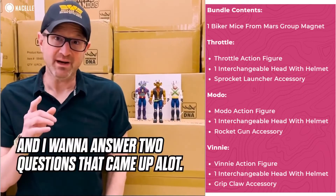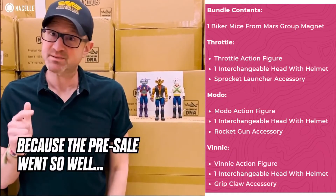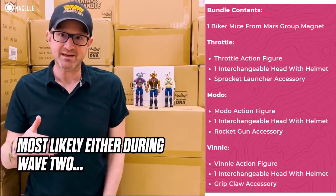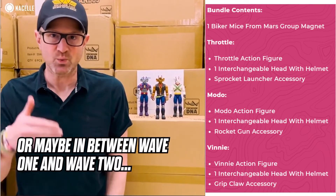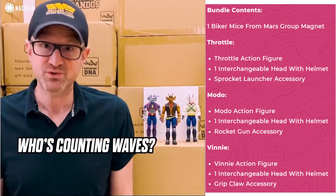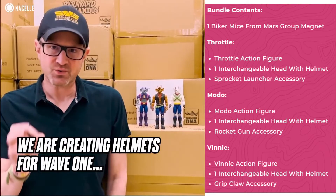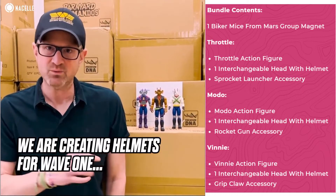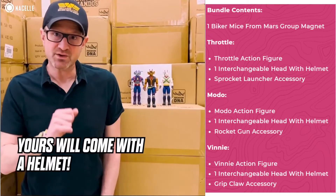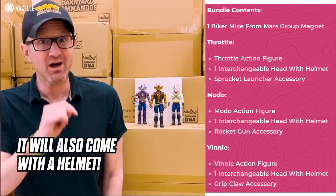I want to thank you for that, and I want to answer two questions that came up a lot. Number one: are we doing the bikes? Because the pre-sale went so well, we will be doing the bikes at a later time — most likely either during wave two or maybe in between wave one and wave two, which would make the bikes wave two. Number two: where were the helmets? I am happy to tell you we are creating helmets for wave one. We'll have artwork to share soon, but rest assured — if you already bought some, yours will come with a helmet, and if you haven't bought one yet, it will also come with a helmet.